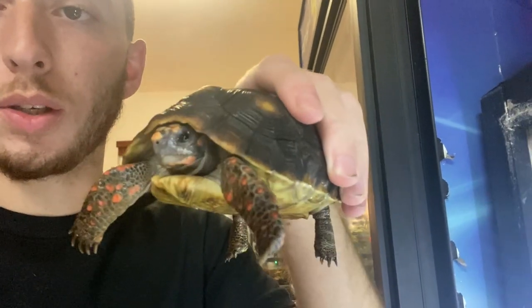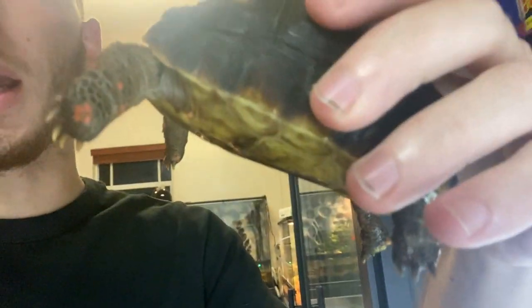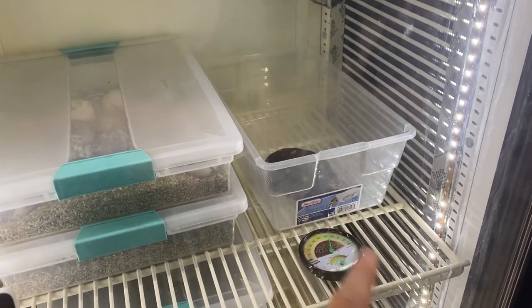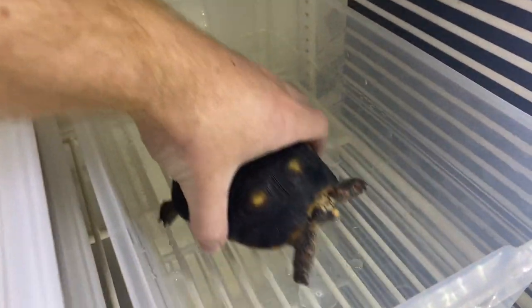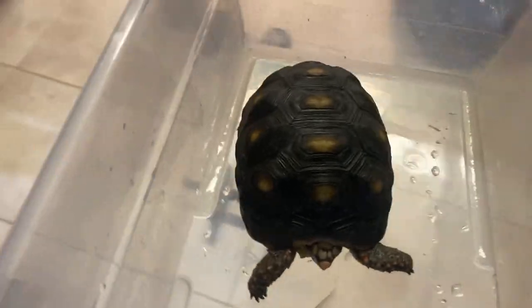I picked up a new redfoot tortoise today - one of my rescues. You can see one eye looks good, but the other eye is pretty messed up. When I first got him, both eyes were shut. I've already soaked him three times and I'm keeping him in the incubator to stay warm. The previous owner didn't have a water bowl and wasn't giving him soaks, so I figured he was dehydrated and that's why he wasn't opening his eyes.